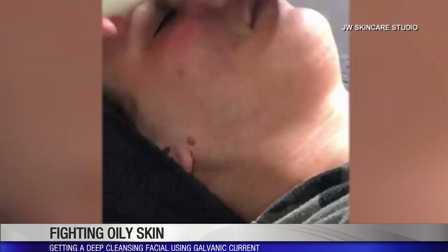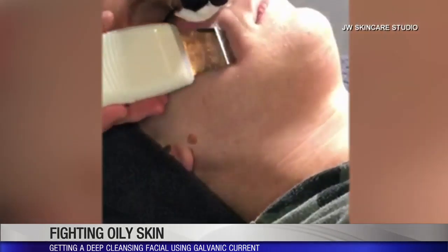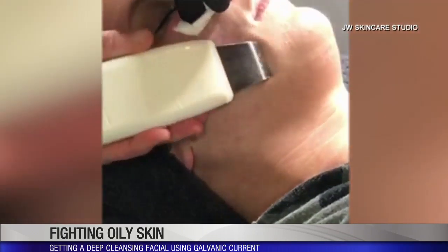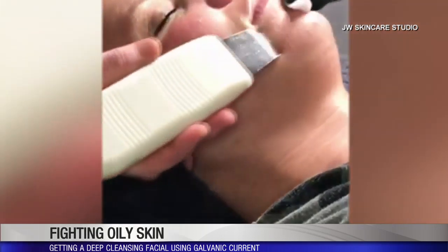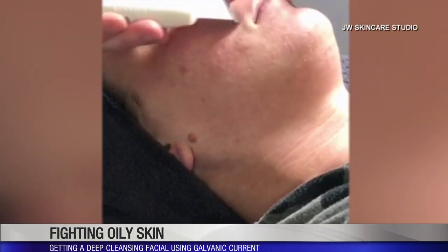So what are the benefits, other than just pulling the oil out of your skin, of doing one of these galvanic facials? Well, you have the process of drawing everything out, and then you can also turn it over — that actually can drive serums deeper into the skin. After you do the deep cleansing, you can really get those beneficial serums deeper into the skin.